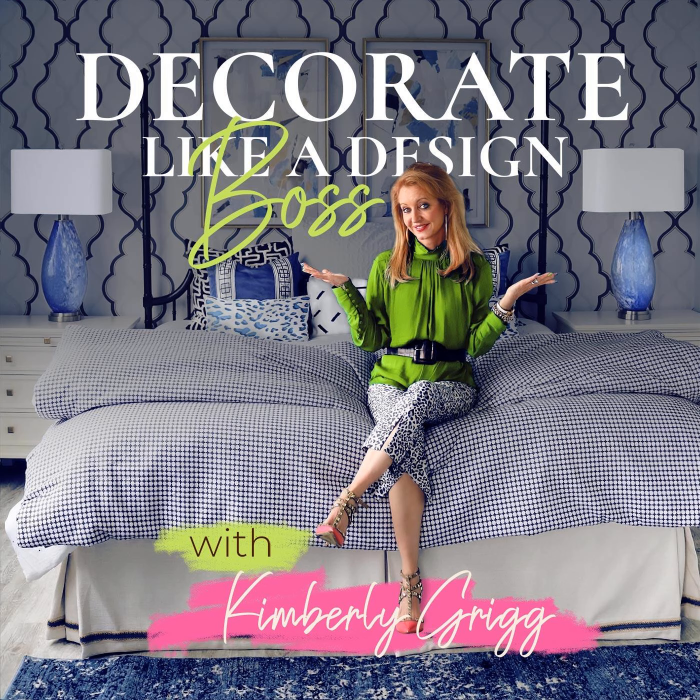You can also take a deep dive into the world of design by signing up for one of my courses. It's like a PhD in interior decorating for the design enthusiast. All right, enough plugs — now let's get on with today's show.